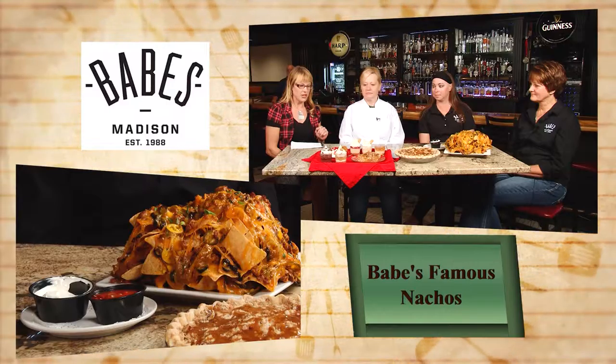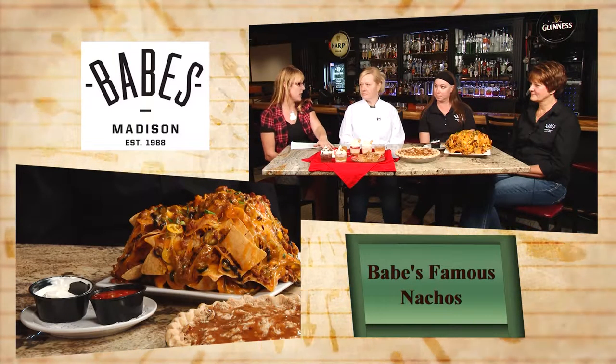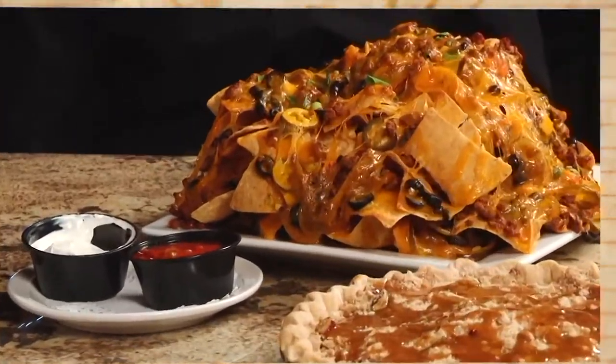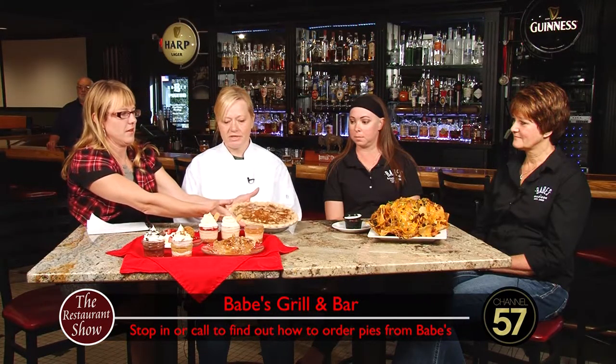We're going to have Sonya tell us about these beautiful desserts. Now, you are an in-house baker, so you make all of these in-house here at Babe's. They can be eaten here, and there's another option if people want. Well, we started to do pies now. We have a pie of the week. Caramel apple seems to be the most popular pie, and we decided to make that the in-house pie. So this is something we always have.